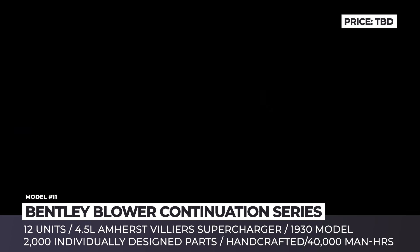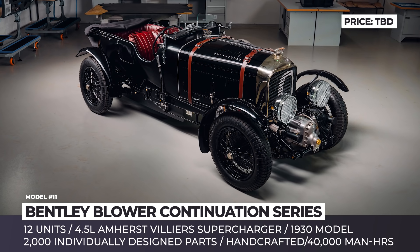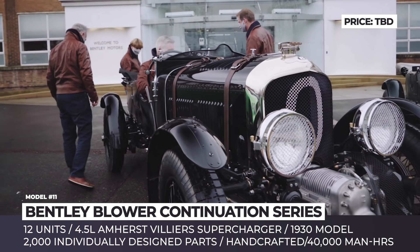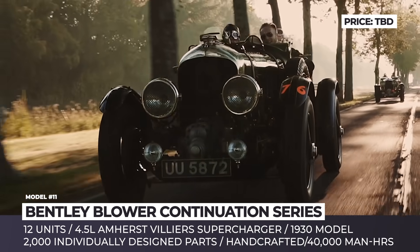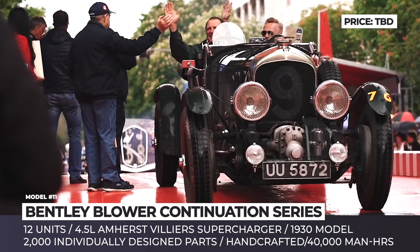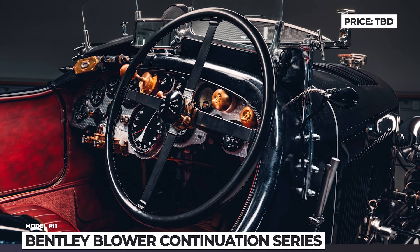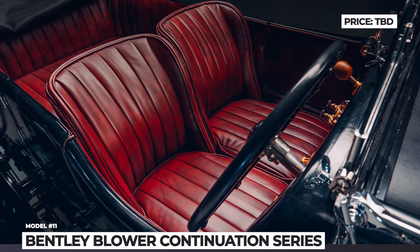Bentley Blower Continuation Series. The original Bentley Blower was developed for the 24 Hours of Le Mans race by one of the greatest drivers of the age, Sir Henry Birkin. This year, the brand is attempting an ambitious continuation project that will see 12 exact replicas of the model. To ensure the units are as authentic as possible, Bentley laser-scanned the 1929 car and created a special CAD kit with 1,846 details. The prototype — also known as Car Zero — was already handcrafted by Mulliner engineers, who recreated the 4.5-liter four-cylinder engine with an Amherst Villiers Mark IV supercharger using 1920s molds and tools as well as contemporary technology. According to the company, the entire process for the prototype required 40,000 man-hours.